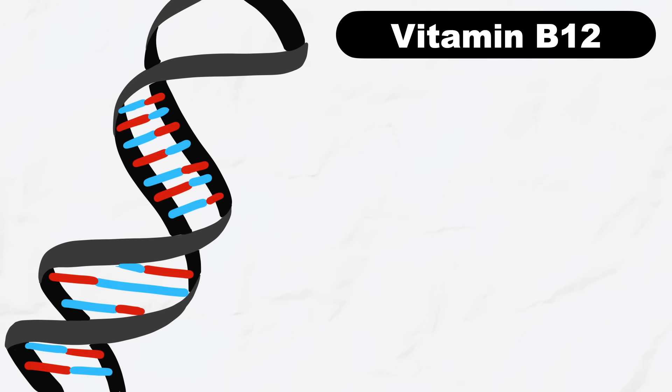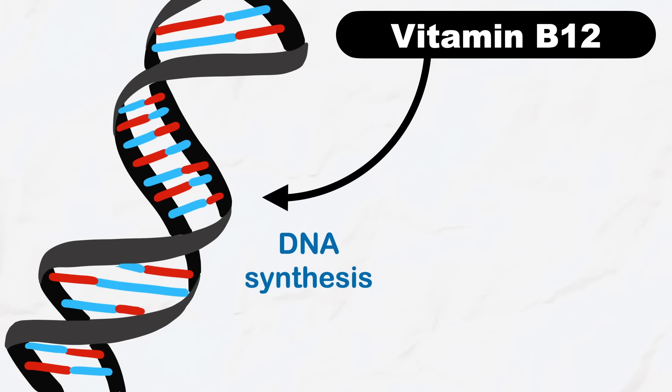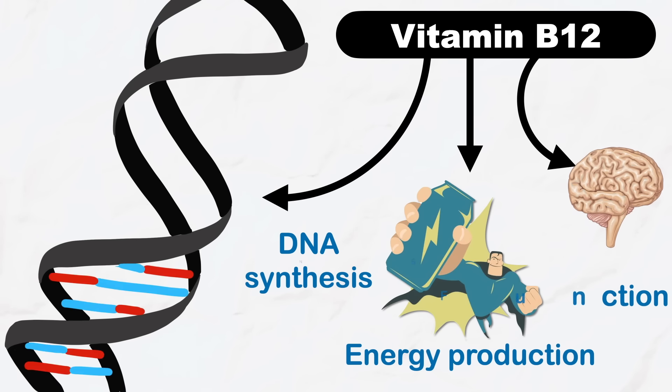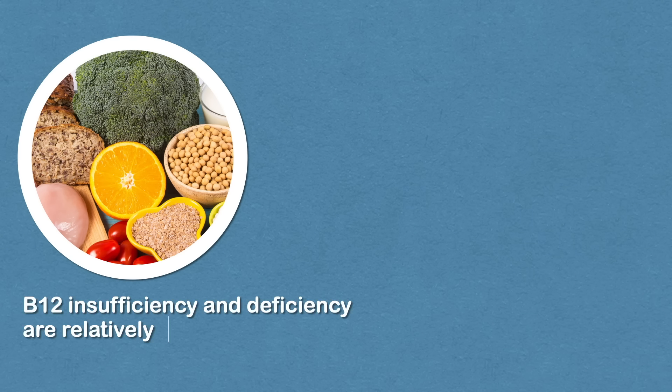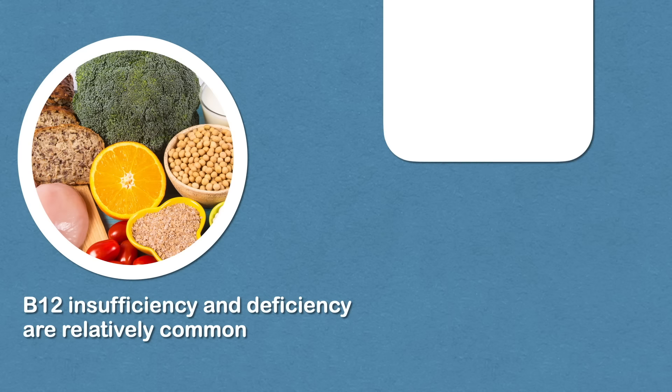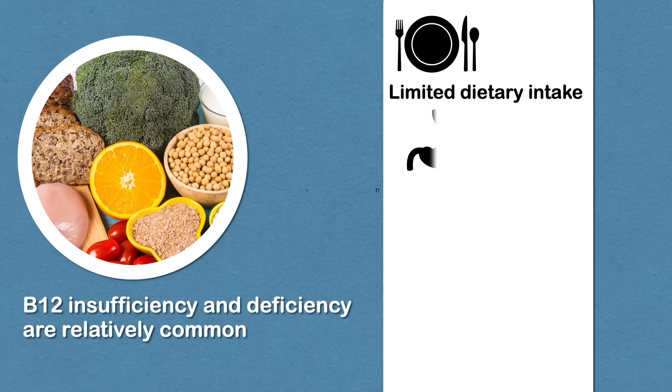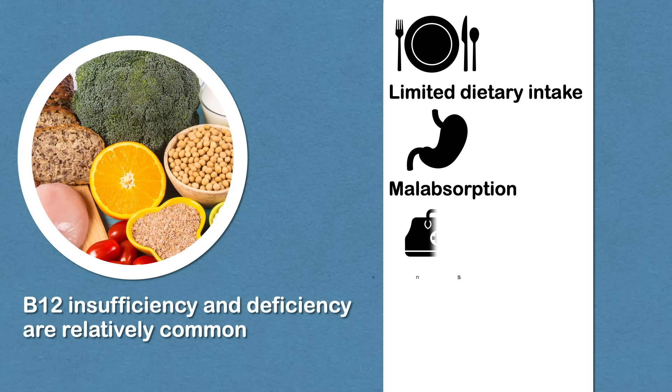Vitamin B12 is an essential nutrient that is necessary for DNA synthesis, energy production, and central nervous system function. Even though the vitamin is found in many foods, vitamin B12 insufficiency and deficiency are relatively common. This is often due to limited dietary intake, malabsorption, certain medical conditions, or the use of B12 depleting medications.